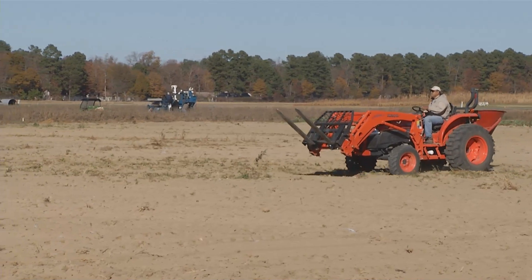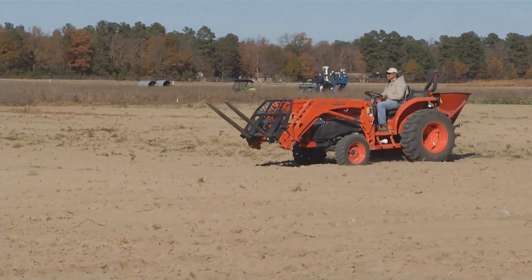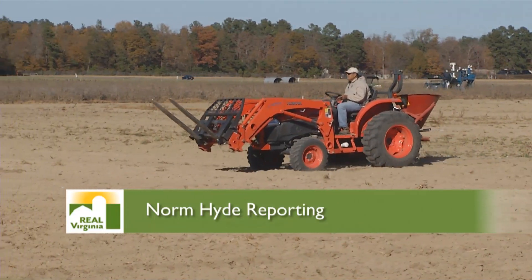To learn more about the 43-560 project, contact Virginia State University or your local Cooperative Extension agent. At Virginia State University, I'm Norm Hyde.